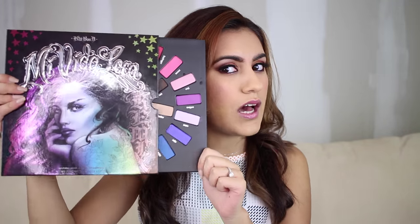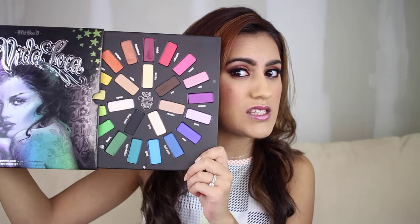Hey YouTubers! Today I went to Sephora and I fell in love with the new Kat Von D Mi Vida Loca palette. I just had to buy it today. It is absolutely amazing — do you see these colors? Look at the amazing colors in here. I just cannot get my hands off of them. I'm gasping at how many colors there are and they are so vibrant.